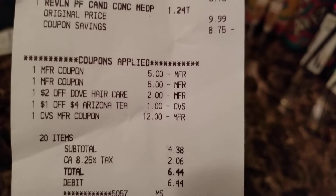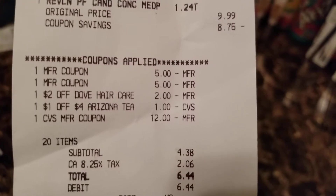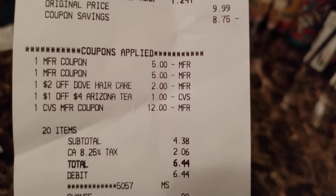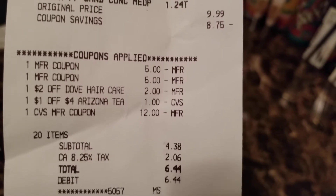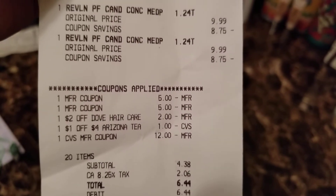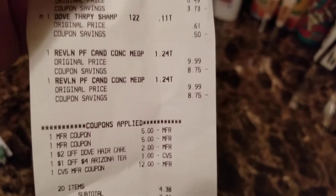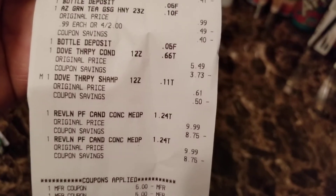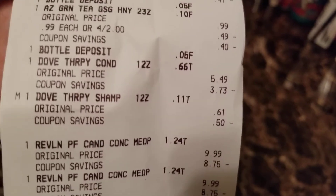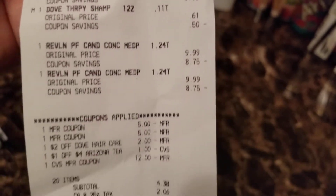The coupons applied: two $5 off manufacturer coupons for the Revlon, a $2 off Dove haircare coupon, and a $1 off Arizona tea. There was a glitch — I had a $3 off two manufacturer coupon for the Dove shampoo, and the cashier had to manually price it down to $0.61 because the coupon beat the price.